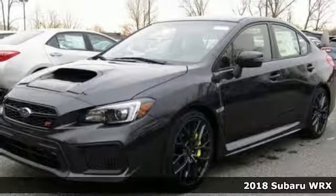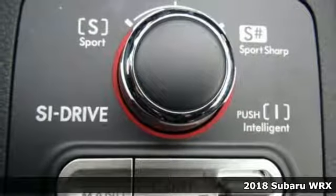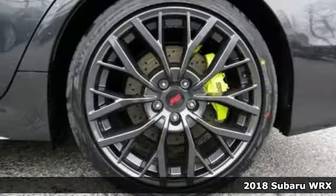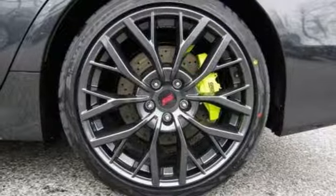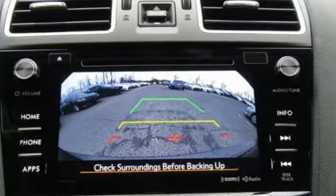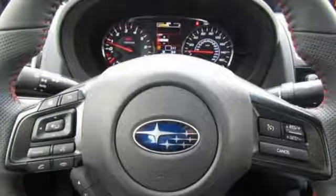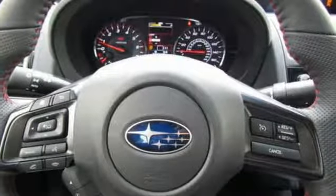It's a 2018 Subaru WRX. Enjoy energetic performance with the perfect amount of civility. The symmetrical all-wheel drive and vehicle dynamics control with active torque vectoring make corners more like gentle curves, and the turbocharged Subaru Boxer engine gets you to the next corner in a hurry.